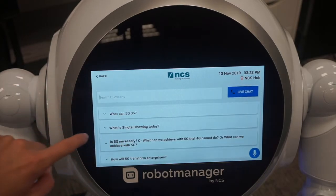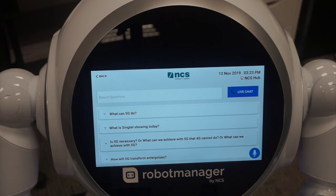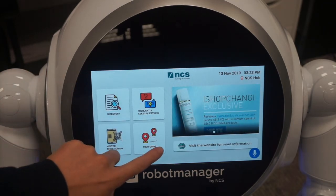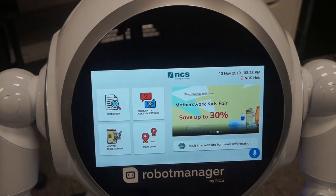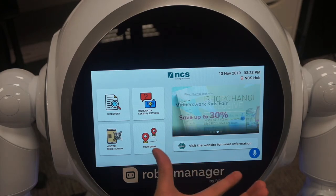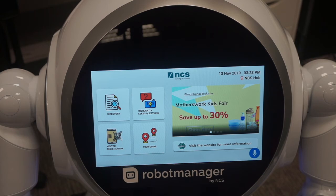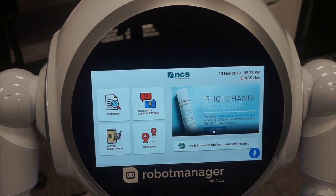Frequently asked questions — that is where we integrate with different kinds of either Google NLP or different private NLP models to incorporate different languages. And on the right-hand side is a digital estate where you can display different kinds of advertisements, be it of commercial value or informational value to your visitors.